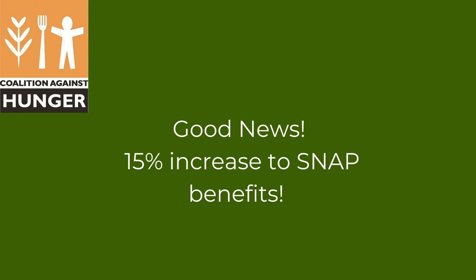Great news! There is going to be a temporary 15% increase in SNAP benefits starting in January. In late December, Congress approved a temporary 15% boost to the SNAP maximum benefit amount. In this video, we will be explaining what this change means for you and when you can expect to see this benefit increase.